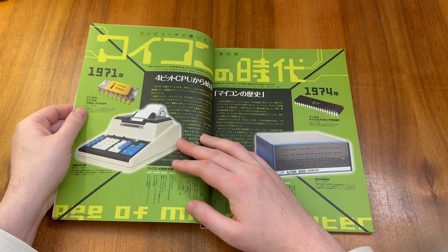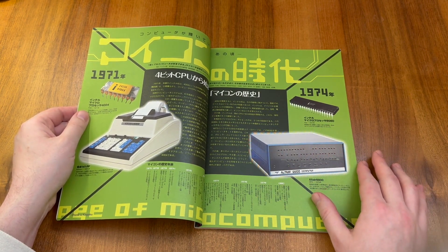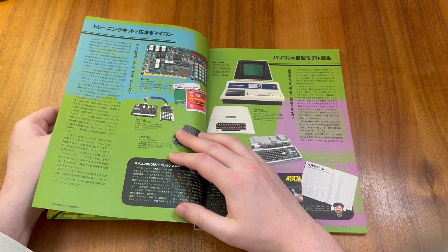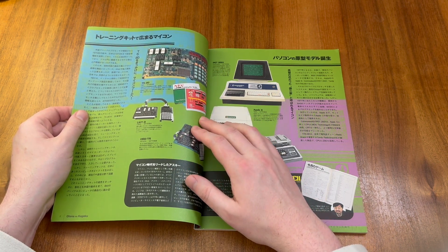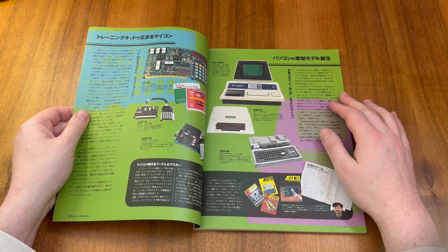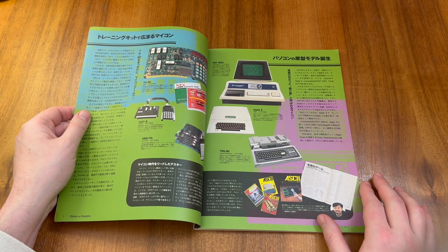The magazine begins by exploring the Intel 4004 and the Intel 8080 CPU, which powered the Altair computer. I have a video on a reproduction of that exact system if you'd like to learn more. We see some Japanese computers including the TK80 from NEC, the LK8 from Fujitsu, and the H68 from Hitachi. On the right we have American computers including the PET from Commodore, the Apple II, and the TRS-80 from Tandy Radio Shack. There is also a call-out box about the ASCII magazine, a Japanese magazine about computer technology.